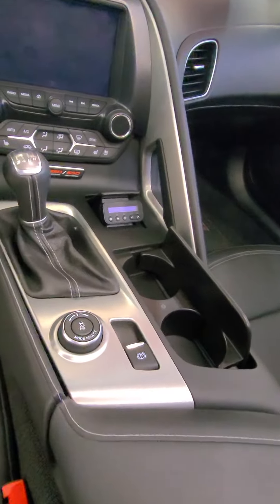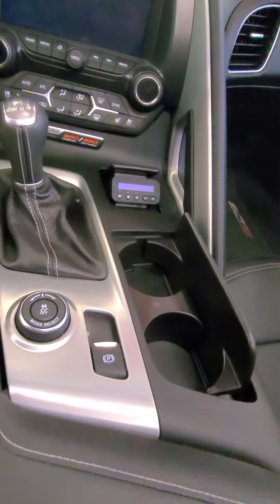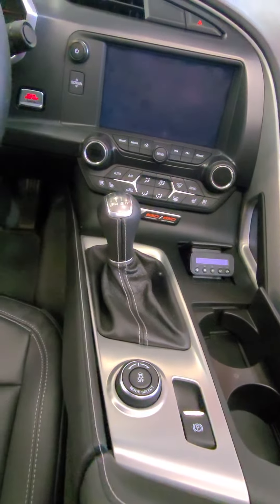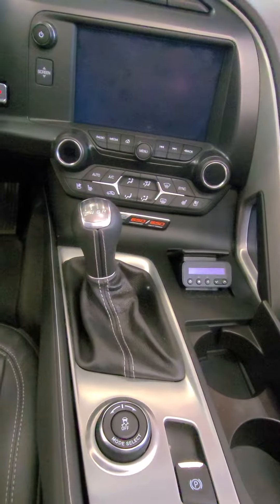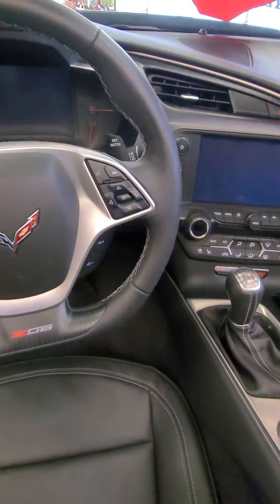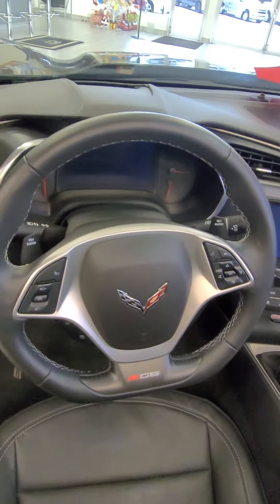The previous owner did install a police radar jammer, built in through the center console cigarette lighter. You have your 7-speed, 650 horsepower and torque-matching emblems, and it comes with your heads-up display as well.